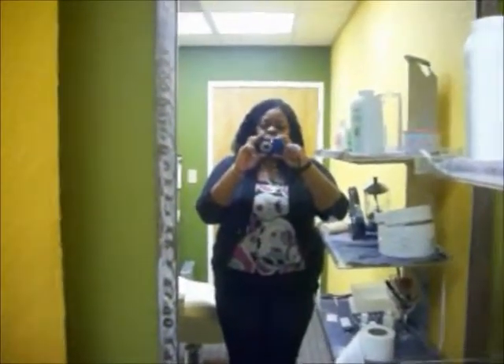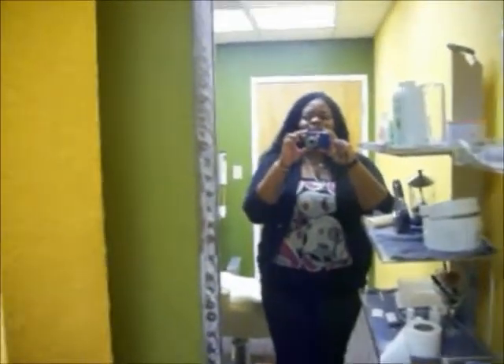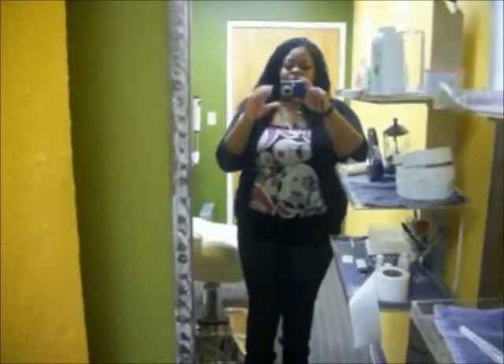Hey gemstones, welcome back to my channel — Beauty Beyond All Things, enhance your beauty. It's another outfit of the day recording in my favorite place: work. So today, what I wore to work was...